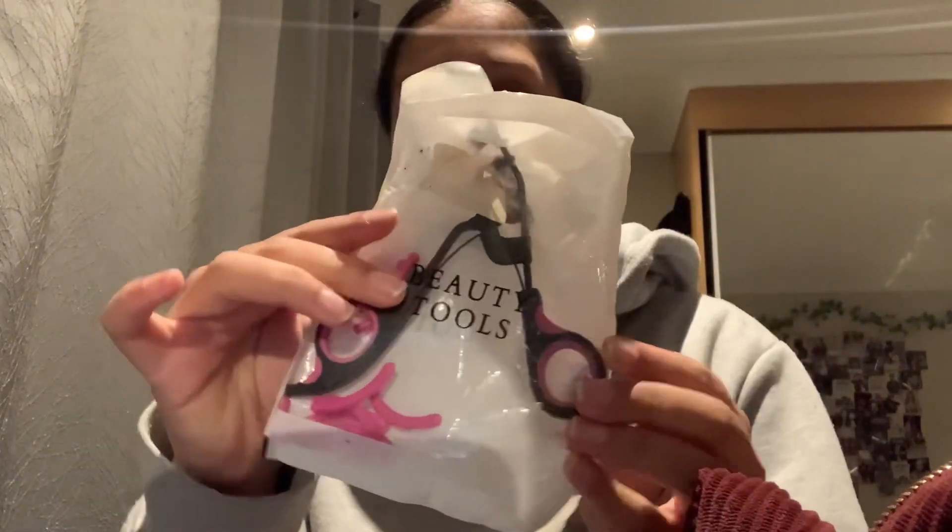The first product I have is this eyelash curler and it's from Amazon. Another one — I got this from Shein and it's the eyelash curler refills, and it actually fits so nicely, and there are a lot of them, so that's good.